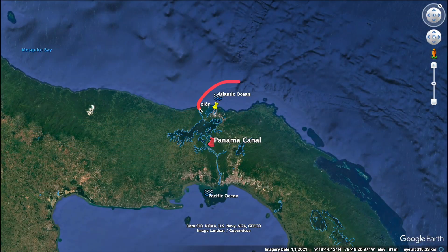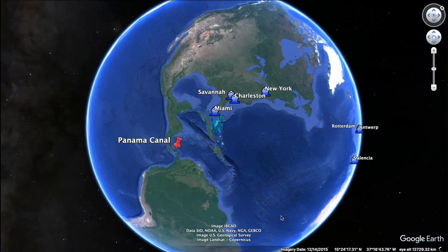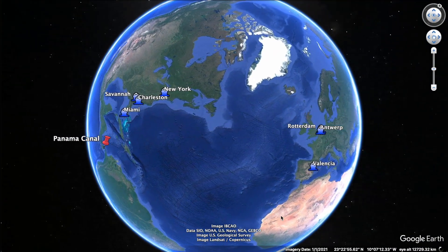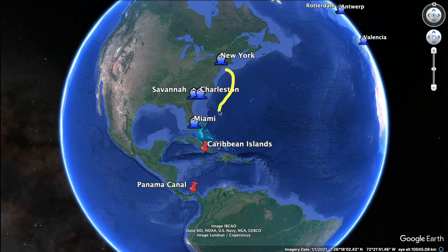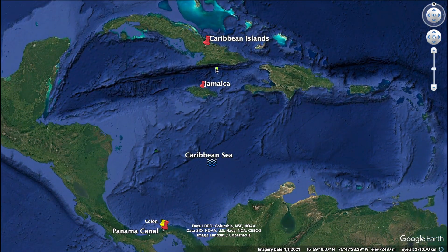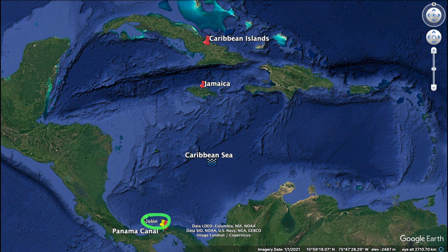Our journey starts here on the Atlantic side of the Panama Canal. Most ships arriving here originate from major ports like New York, Savannah, Charleston, and Miami in the United States, as well as Rotterdam in the Netherlands, Antwerp in Belgium, and Valencia in Spain. After sailing all the way down the east coast of the U.S., they pass through the tropical Caribbean islands and enter the Caribbean Sea. Here they sail in open blue waters for about 650 miles before reaching the city of Colon, where the Panama Canal officially starts.